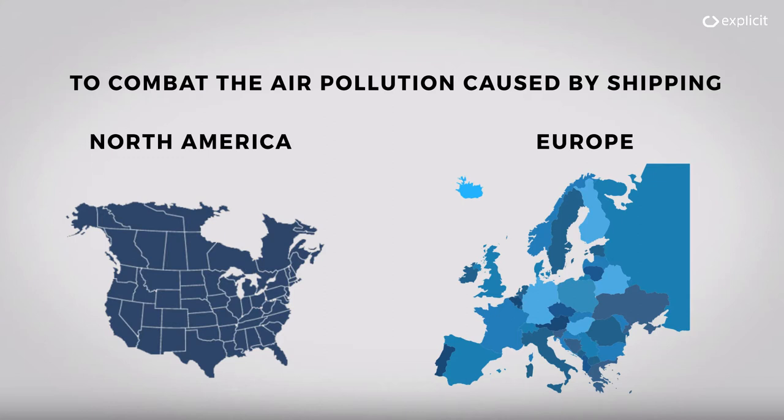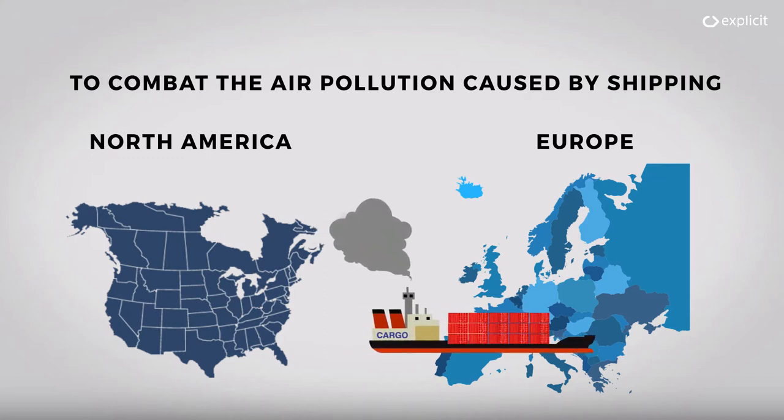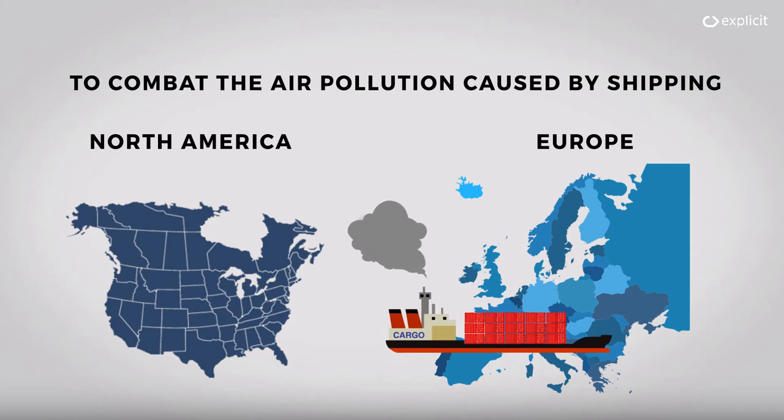To combat the effects of air pollution caused by shipping, new regulations require ships to limit the amount of sulfur in their bunker fuel. Around Northern Europe and North America, some of the busiest waters in the world, this limit is set at 0.1% sulfur for all ships operating here.